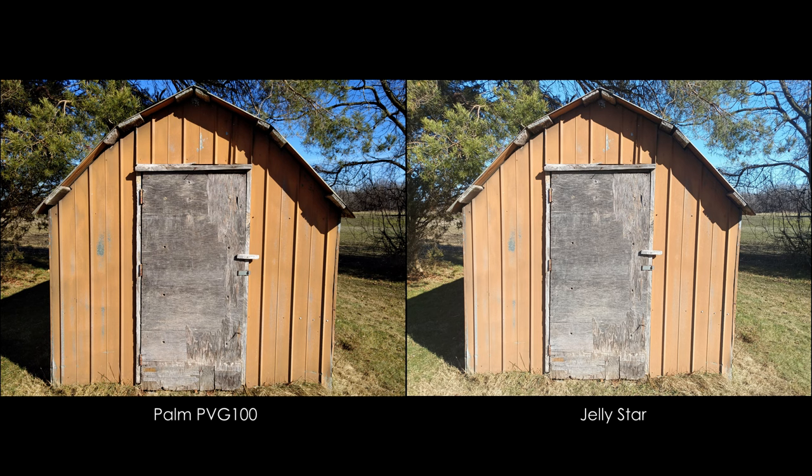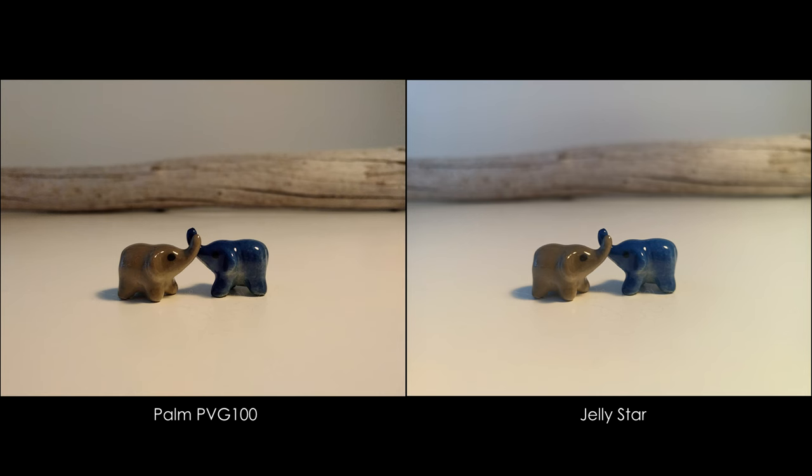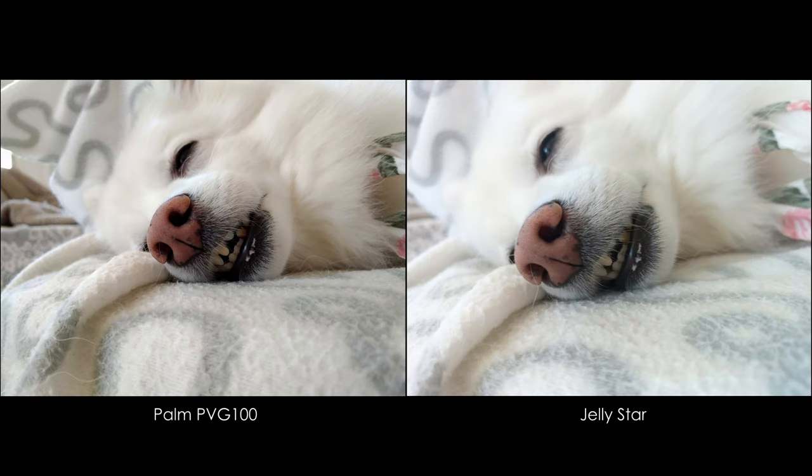Neither of them have good cameras. That was never a concern for me. The only time I use my phone to take photos is for things for which the quality isn't important, like shopping lists and things like that. The PAM takes 12MP photos, while the Jelly Star can do 48.